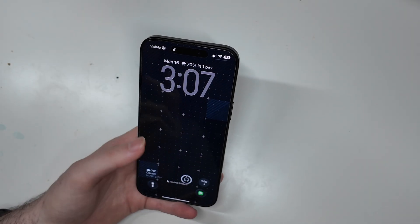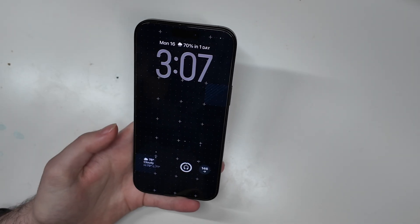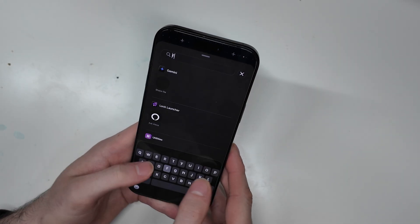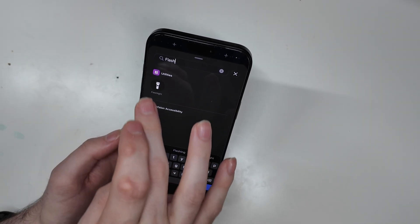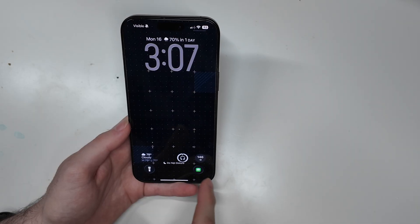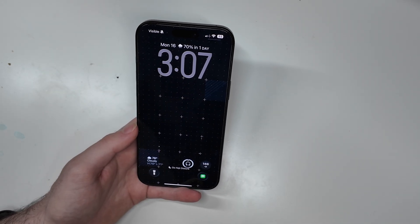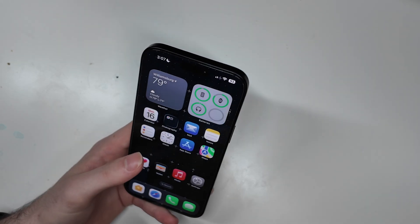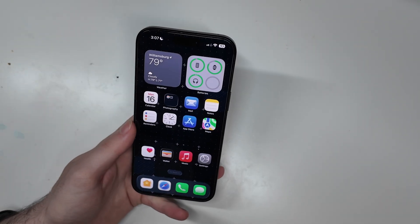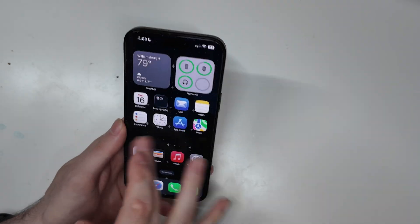I haven't really had any major bugs that prevent me from doing anything on my device. There are a couple of random ones — like if you go to search for controls, sometimes this will cause the phone to restart. It didn't do it that time, but it's happened a few times where if you want to add controls and you search for one, your phone will just completely restart. I've also had it restart a couple times just swiping on the home screen, but that's only happened once or twice in the entire week.